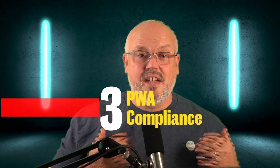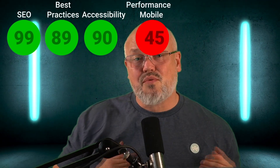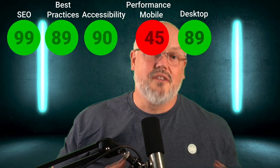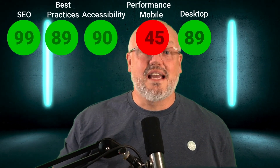Number three: how well does FrontCommerce implement the PWA characteristics? I tested multiple FrontCommerce sites using Google Lighthouse for desktop and mobile. FrontCommerce scored extremely high for SEO with 99, had a great score for best practices with 89, and was great for accessibility with a score of 90. Mobile performance could be improved with a score of 45, while desktop performance was really good at 89. There is a caveat — the scores are really dependent on the implementation and developers having time to tune things to get the highest scores.